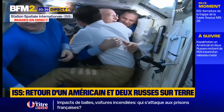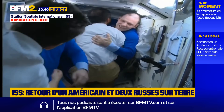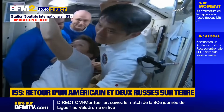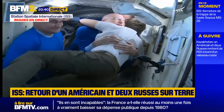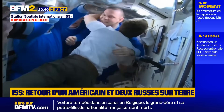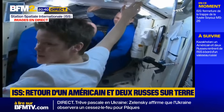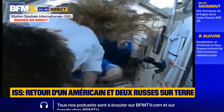Takuya Onishi of the Japan Aerospace Exploration Agency, the new station commander, saying farewell to the departing crew members. And Anne McClain.